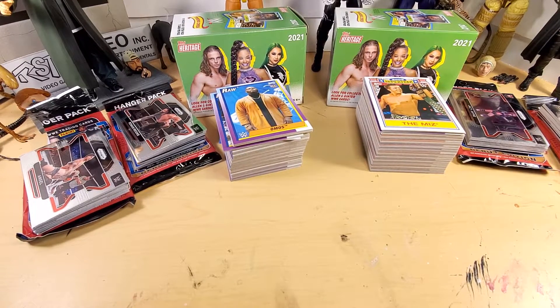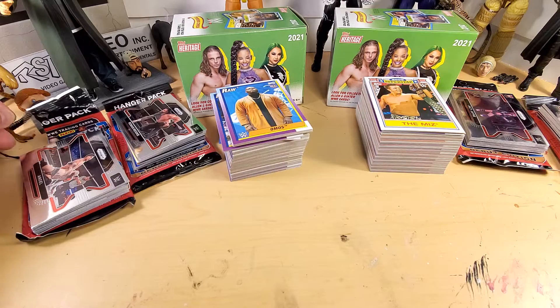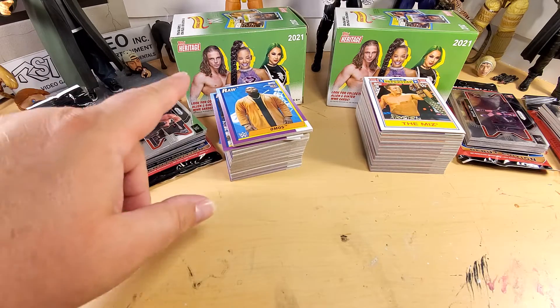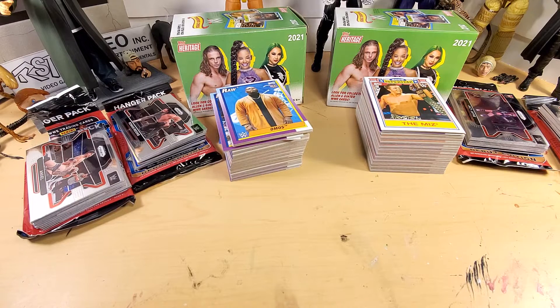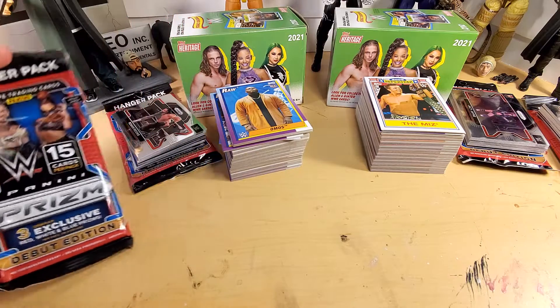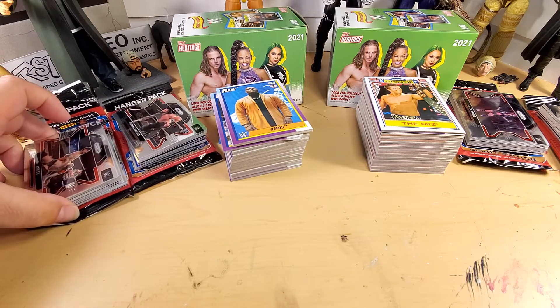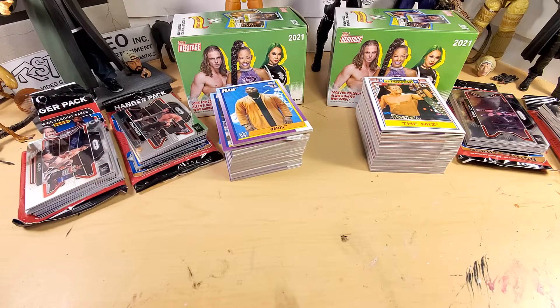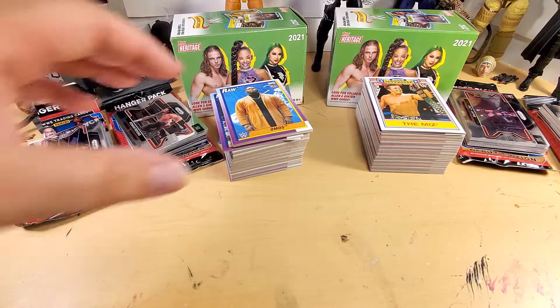Ladies and gentlemen, boys and girls, collectors of adult age - Dave once again with a video for you. As I'm filming this, yesterday I had to go out of town for a family thing, and while I was out of town I picked up two boxes of Topps Heritage WWE 2021 and four hanger packs of Panini Prizm. I filmed a video in the car while waiting but didn't really like it, so I thought I'd just go over what I pulled.